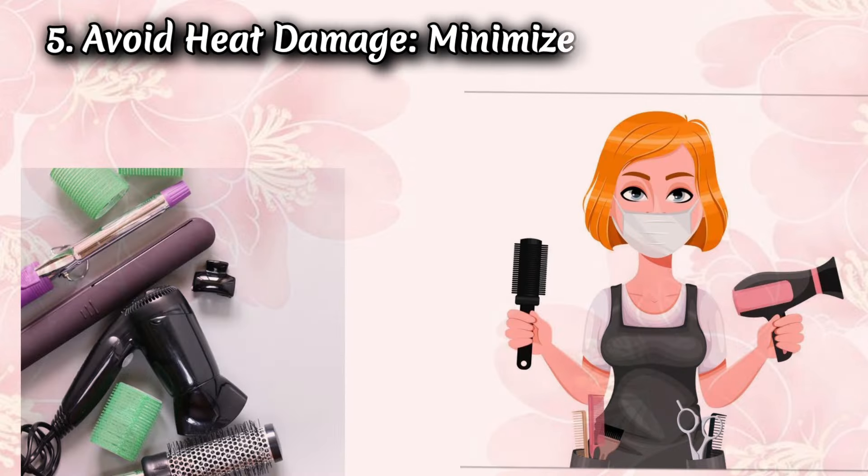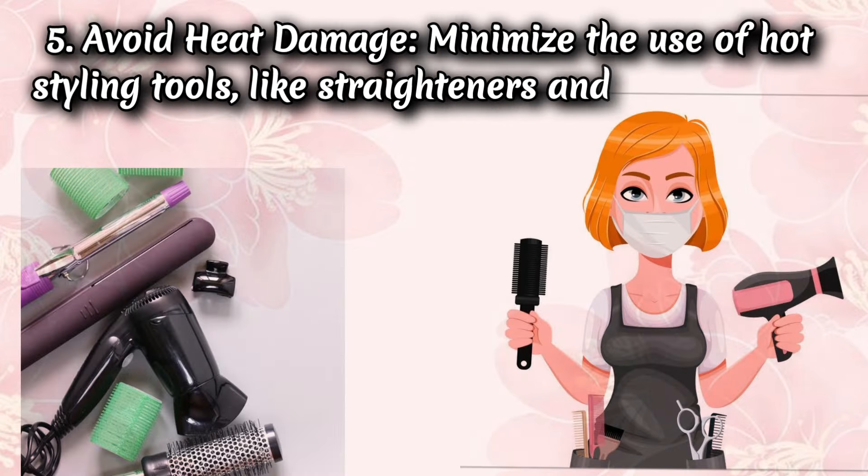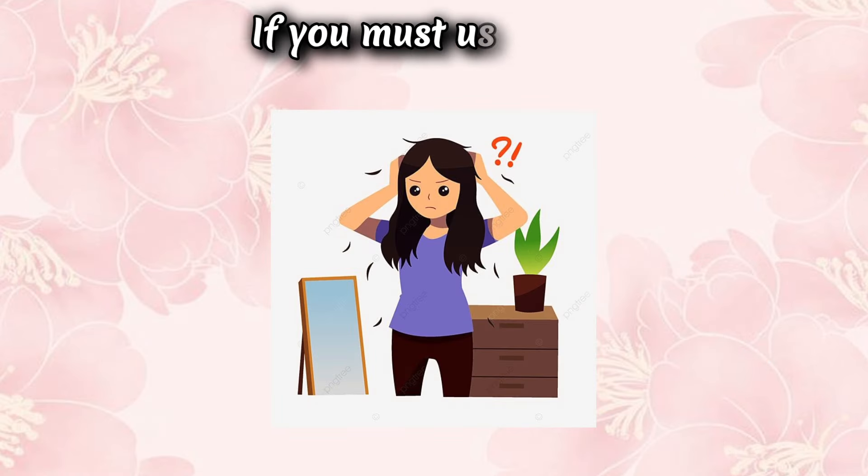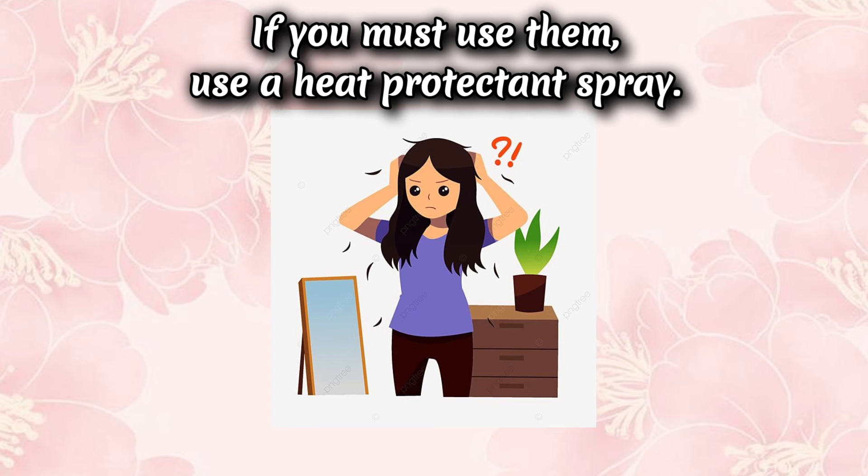Tip 5: Avoid heat damage. Minimize the use of hot styling tools like straighteners and curling irons. If you must use them, use a heat protectant spray.